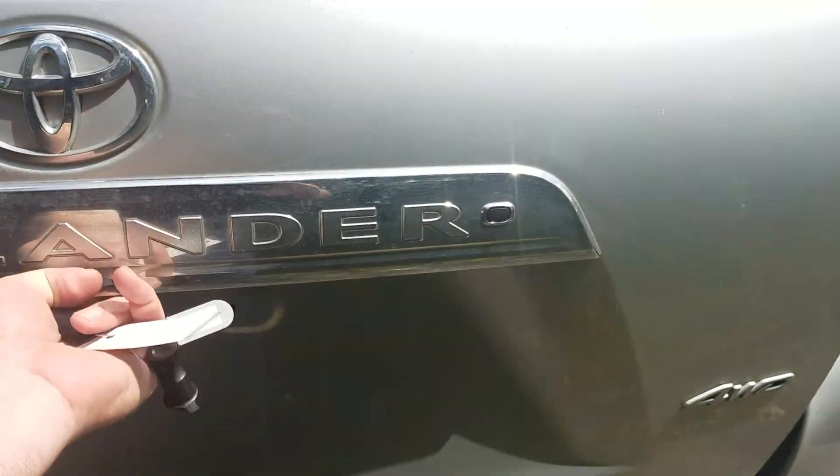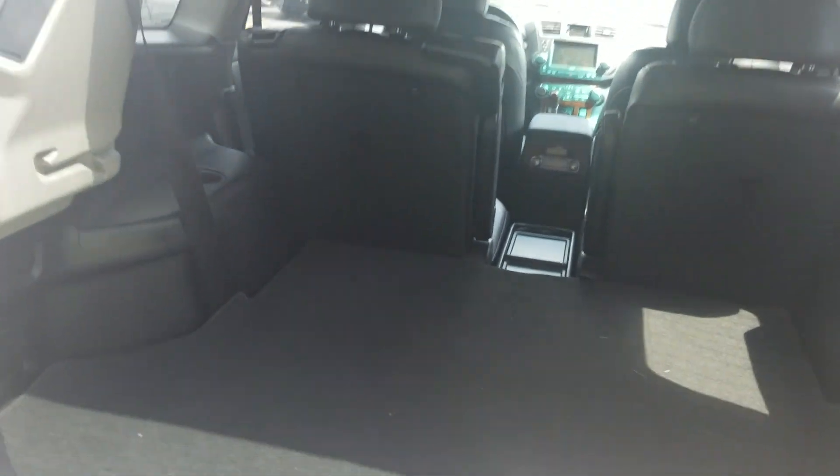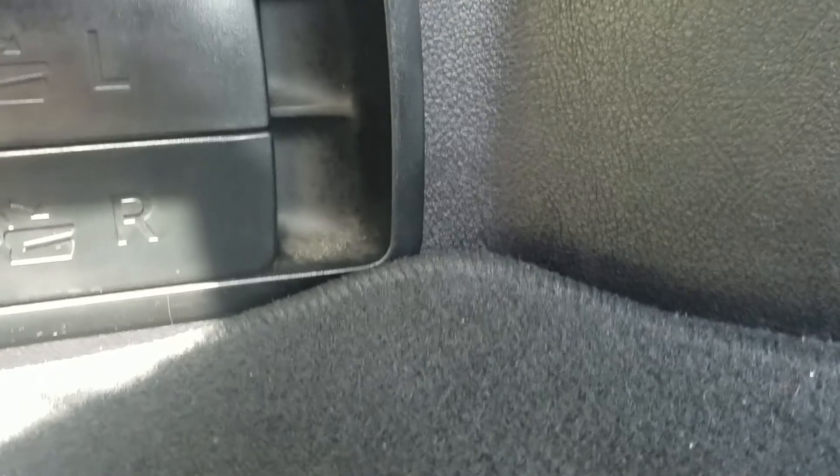So with the Highlander, we've got plenty of cargo space back here. We've got bucket seats in the second row. We have a cargo cover and a spare tire underneath.